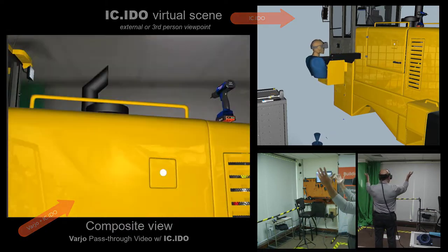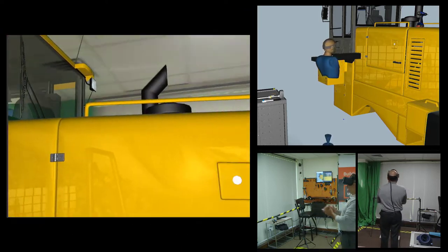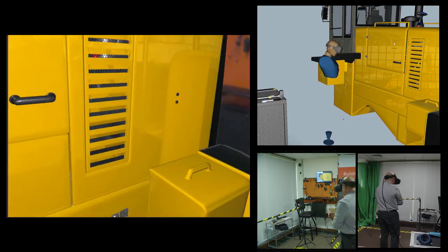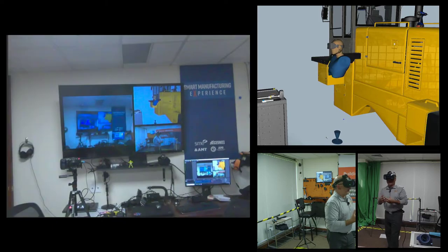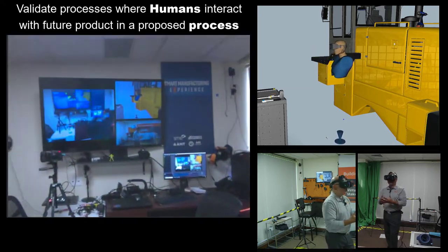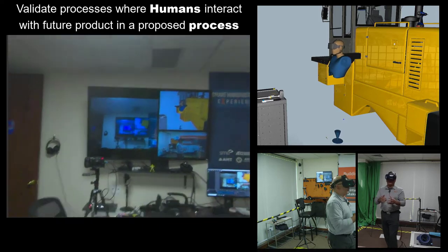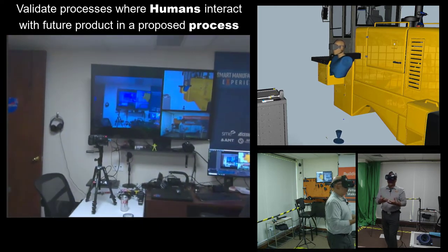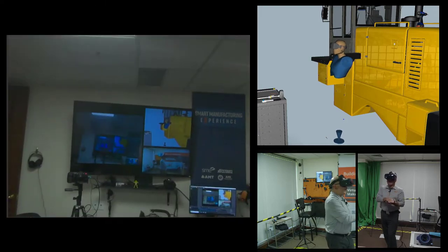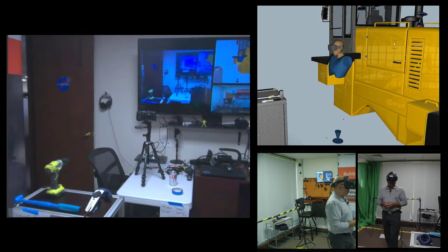Just right in front of me right now is a wheel loader — an imaginary wheel loader that I want to do a quick validation of. What is it like to be a human operator doing some assembly, production, or service task? I want to validate how appropriate is the design of the product as well as the definition of the processes that we would use to perform that job.